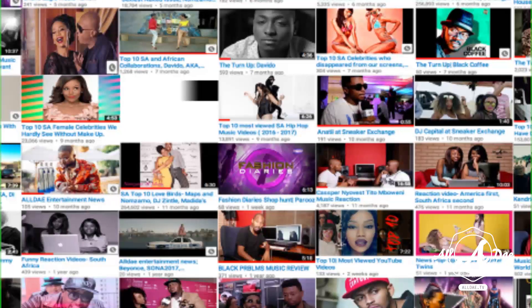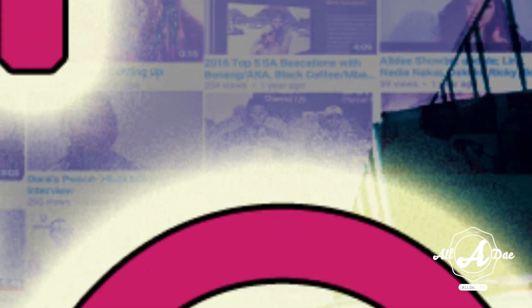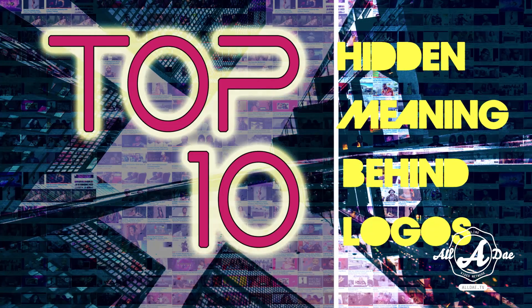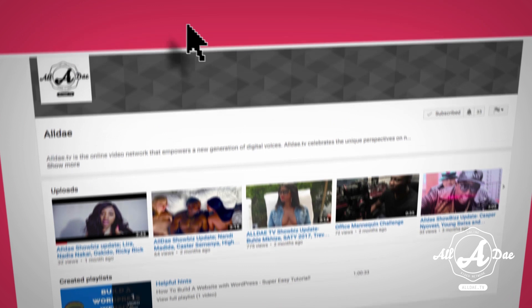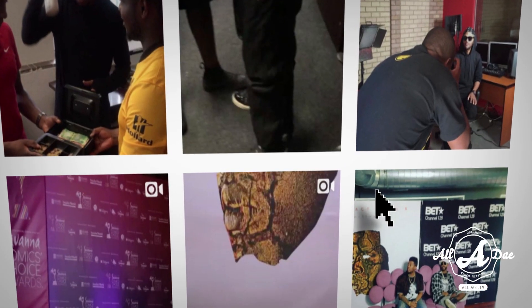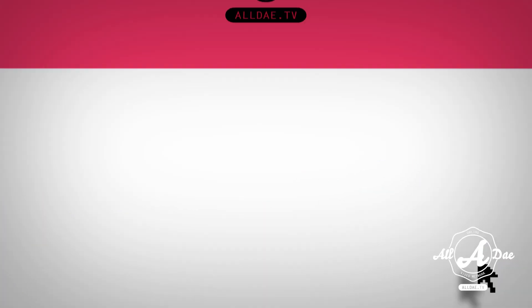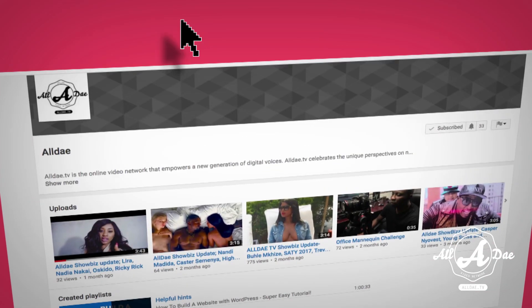That wraps up our show for this week. We really hope that you liked it. If you did, please make sure to hit the like button and subscribe. Don't forget to hit the notification bell so we can let you know about more content coming up. Make sure to link up on all our social media platforms — we are at AllDayTV. Until next time, we hope you have a blessed day. Adios.